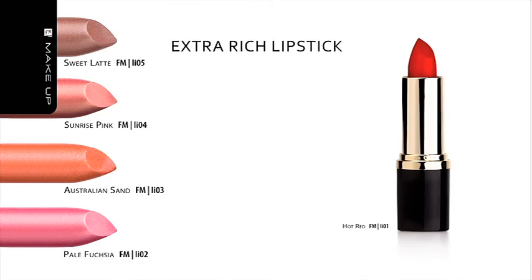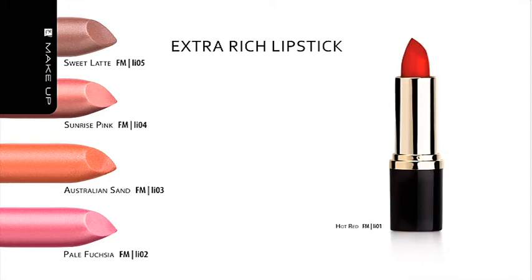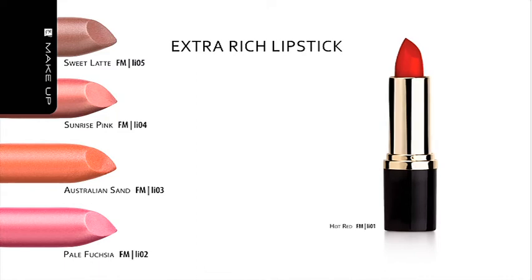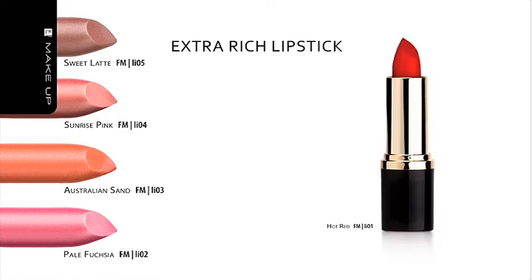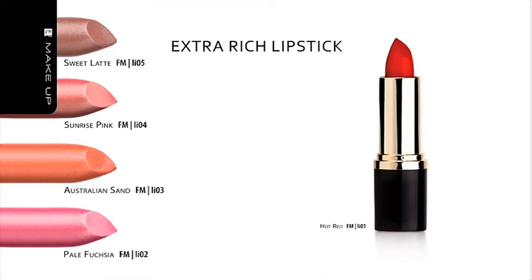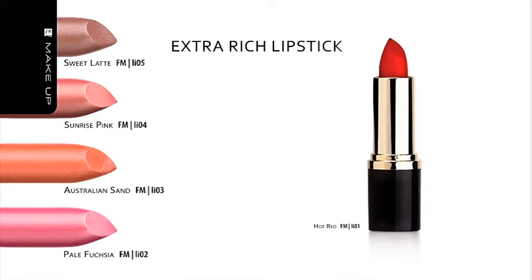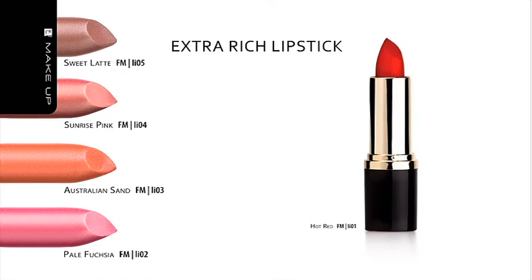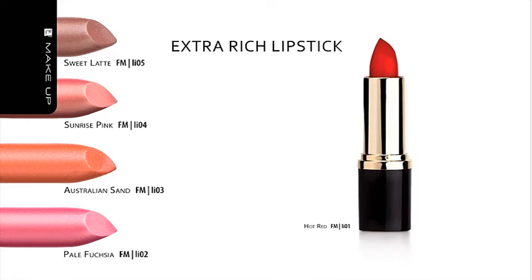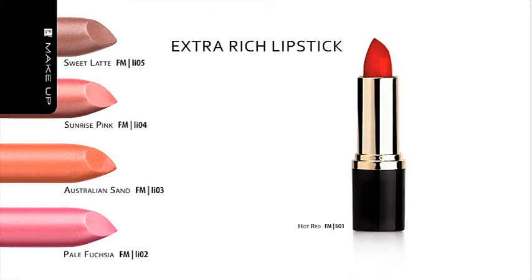Extra Rich Lipstick. If you are dreaming of sultry lips, try FM Group lipstick. It contains oligopeptides which shape your lips, giving them a tempting appearance. A refined combination of waxes, oils and nourishing and moisturizing substances provides your lips with natural grease, protecting them from drying and chapping. A meticulously selected composition of pigments covers your lips evenly and gives them a stunning color and sensual glow. Every lipstick was enriched with grapeseed oil, rich in vitamin E, which slows down the aging process. Soya oil contains unsaturated fatty acids which help your skin rebuild its protective shield. The lipstick also contains UV filters, and a suitable tone can be easily selected with lipstick samples.